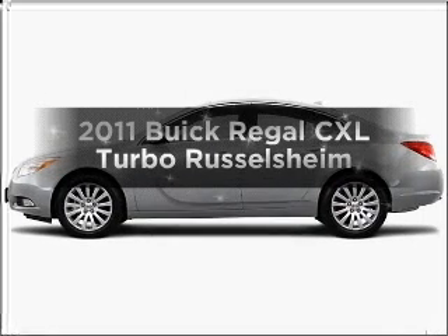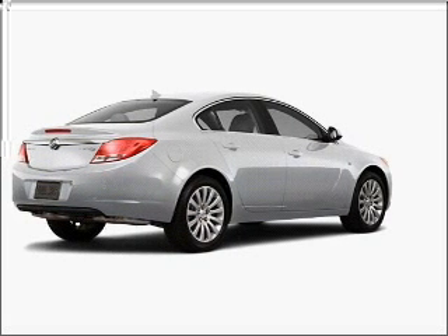Get noticed in this 2011 Buick Regal. If you're looking for an automobile with great attributes, look no further.